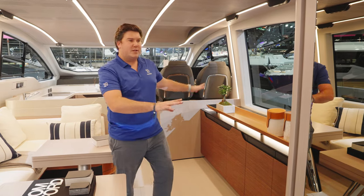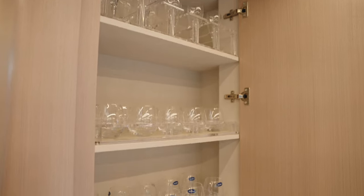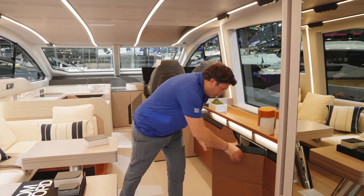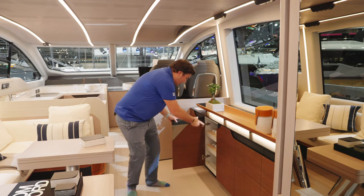Over on this side it's all practical storage. Behind this mirrored section we have glassware, and access to the button that operates the TV. There's also storage under here dedicated to crockery — plates are in there, and cups are in here too.